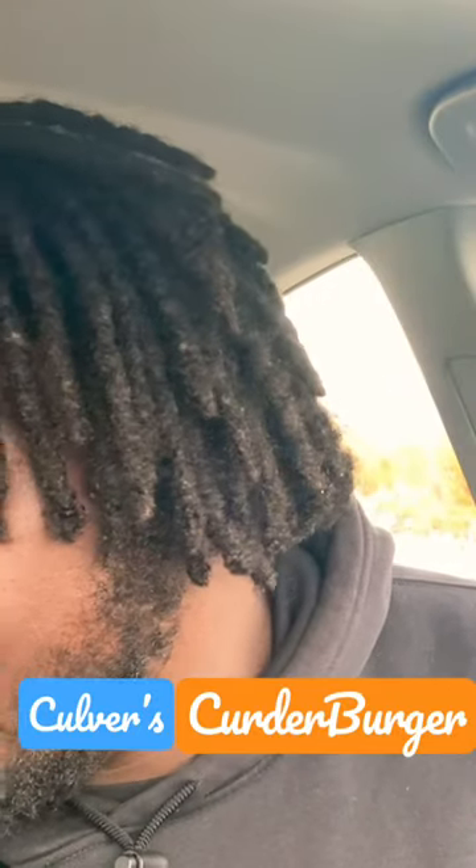I'm excited because the curdurger — I believe that's what it's called, curd burger, curdurger, something like that. If you've never had a cheese curd before, it's just like a fried bit of cheese. You bite into it, crispy, oozing with cheese. They decided to make it into a patty, and we're going to take a look at it.